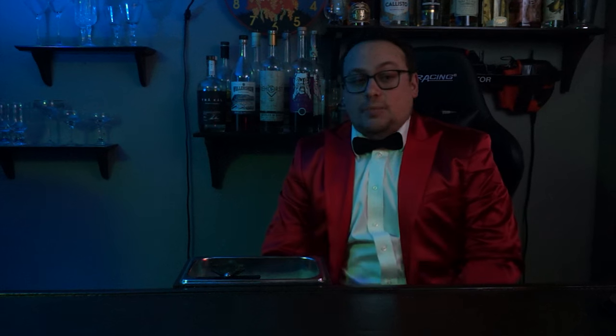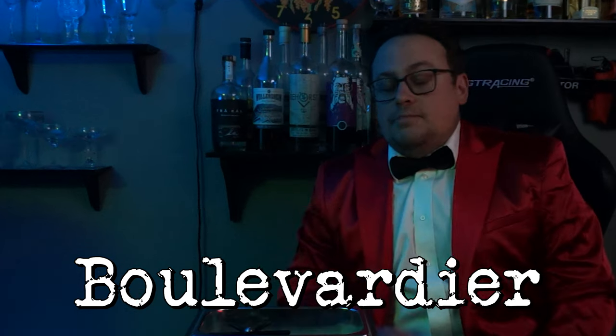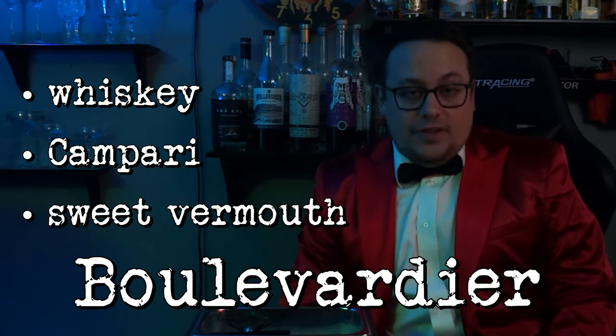So I decided to build it off of one of the most classic sippers, the Negroni. A Negroni consists of equal parts gin, Campari, and sweet vermouth, and is typically served on the rocks and garnished with a twist of orange. It's cold out these days, and when it's cold, I'd rather be drinking whiskey. So we're going to be making a popular variation on the Negroni called the Boulevardier, which simply calls for whiskey to sub in for the gin.